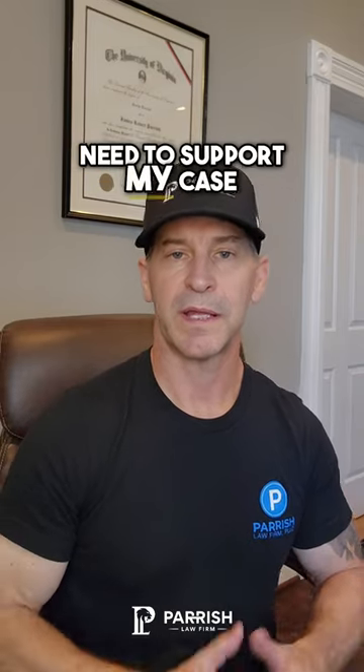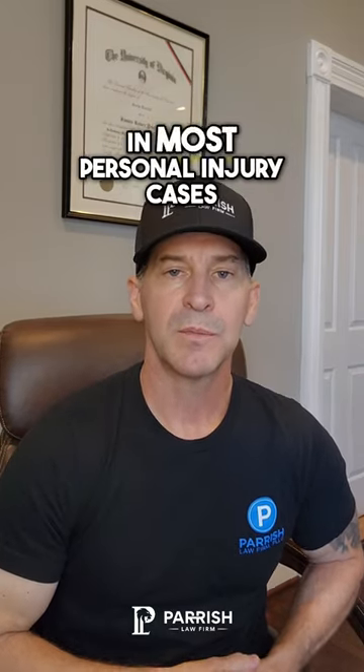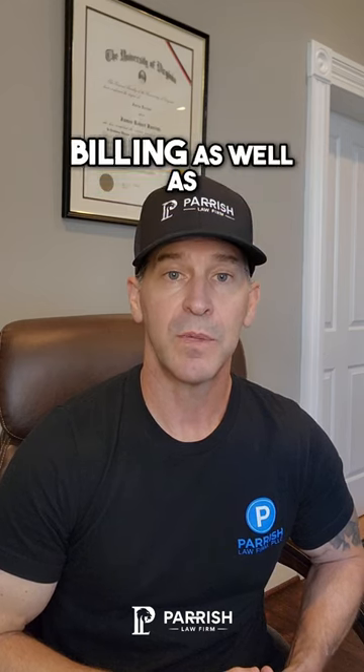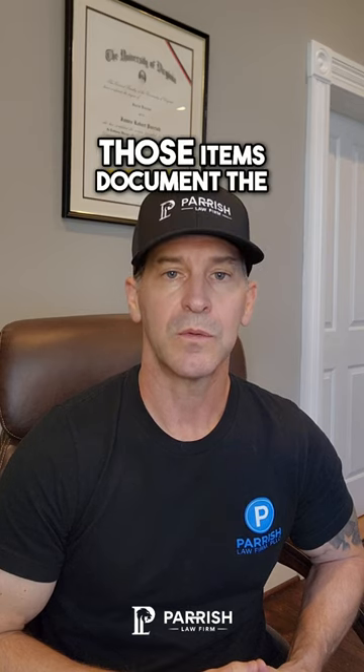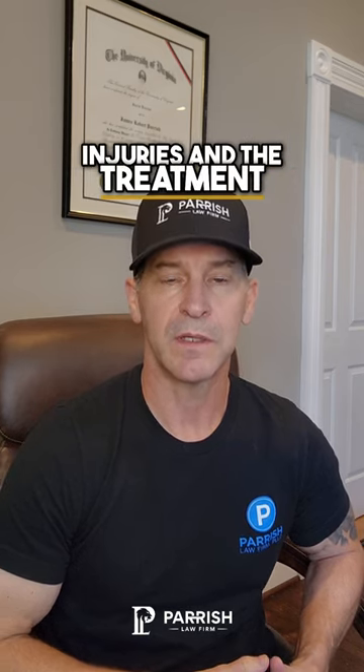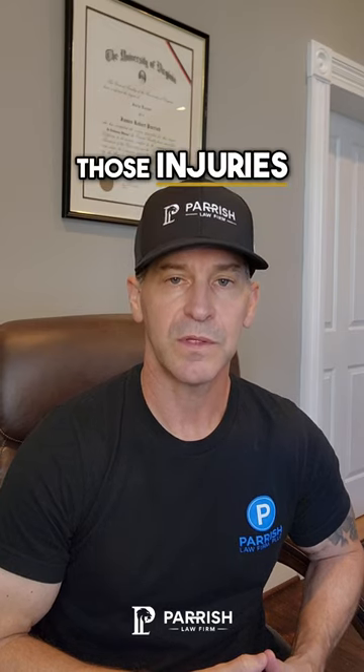What evidence will I need to support my case? In most personal injury cases you'll need to provide evidence of medical billing as well as your medical records. Those items document the injuries and the treatment that's provided for those injuries.